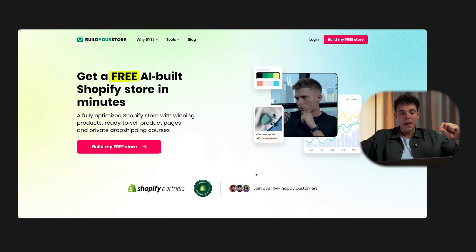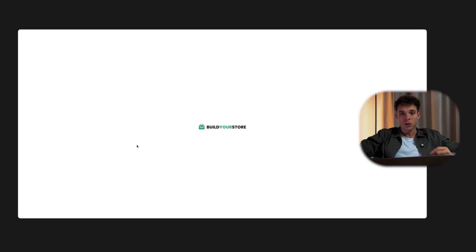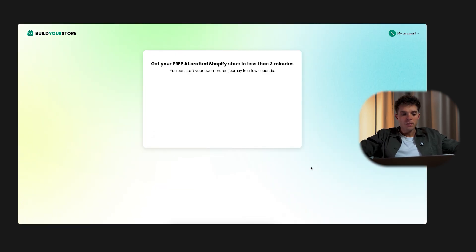Here we are on the AI store builder. Don't forget to use the first link in the description so you'll be able to get free access to this tool. First things first, click 'Build My Free Store.' You'll be asked for your email and password, or you can sign up with Google — it's the fastest way. Once you're in, the AI dashboard pops up. This is where the magic starts.